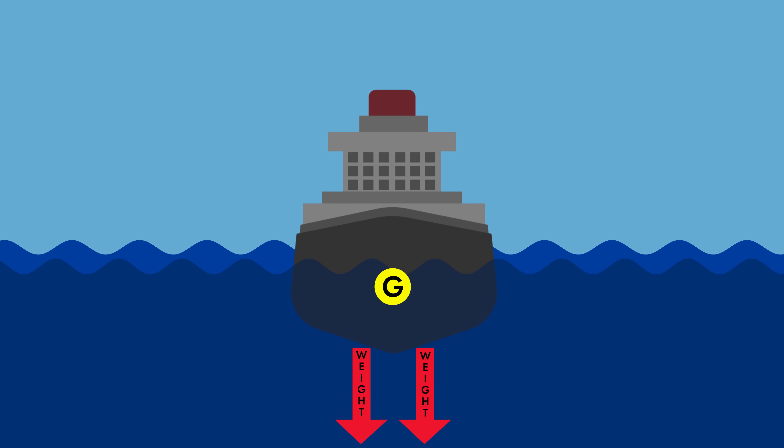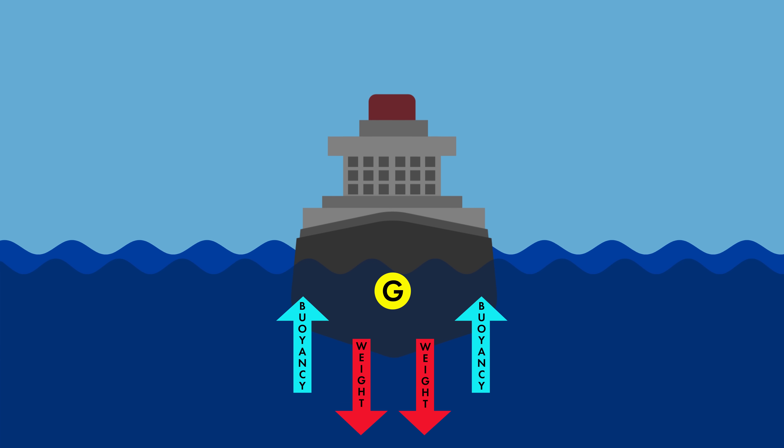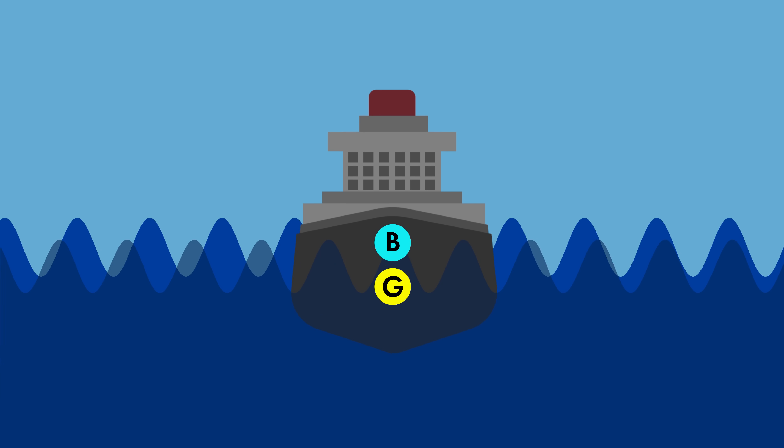The center of buoyancy is the point where the buoyancy acts upwards on the ship. This physical force is determined by the volume of water that the ship actually displaces. When ship designers ensure that the ship's center of gravity is below the center of buoyancy, the vessel remains upright, even if it's subjected to rolling waves, which is of course a common occurrence for all ships.